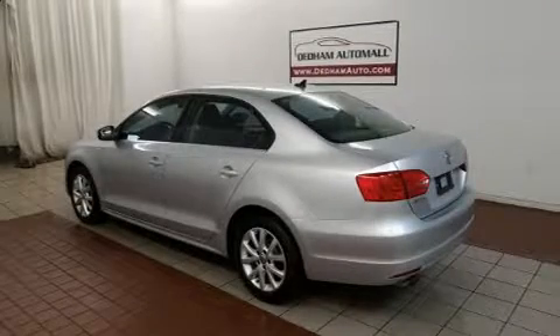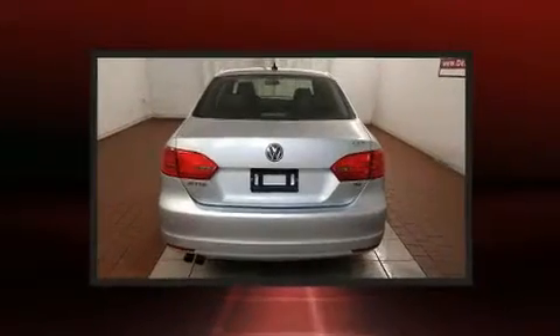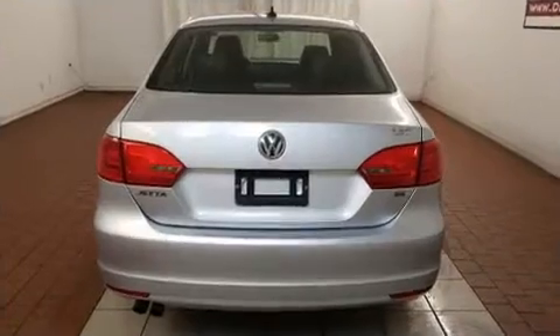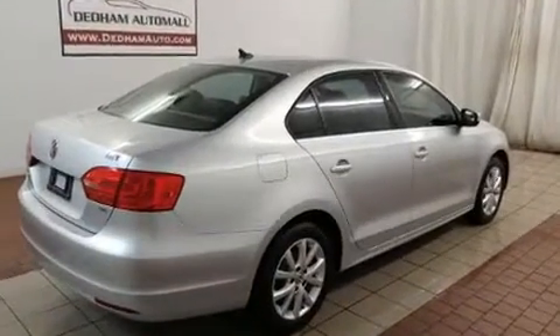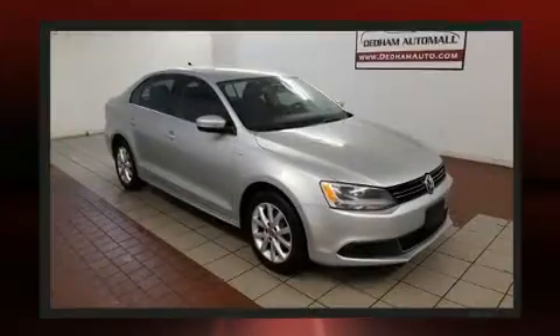You can expect a lot from the 2014 Volkswagen Jetta. This four-door, five-passenger sedan just recently passed the 50,000 mile mark. Performance and efficiency are both prioritized thanks to the 1.8 liter four-cylinder engine, and for added security, dynamic stability control supplements the drivetrain.